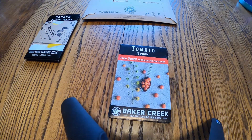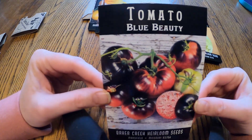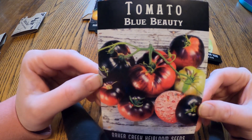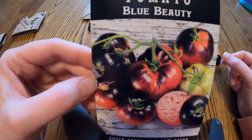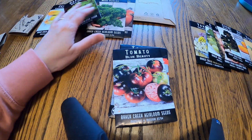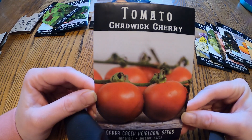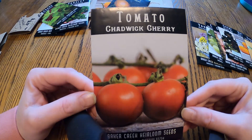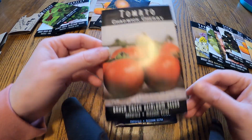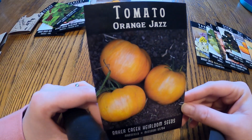First tomato-wise we have Blue Beauty. If you've seen us down at the farmers market over the last couple of years, you know this is one of my very favorite tomatoes — it's a nice slicer and very sweet. We're definitely doing more of those to grow and sell at market, and we'll include those in our seedling sale. We also have the Chadwick Cherry, which we've done three or four years in a row now — a nice little cherry tomato that will also be in our seedling sale and at market.